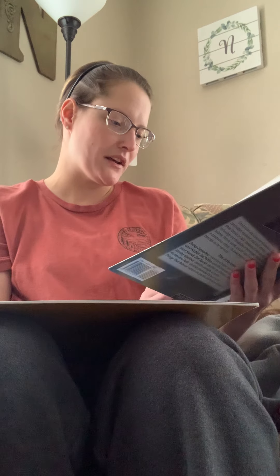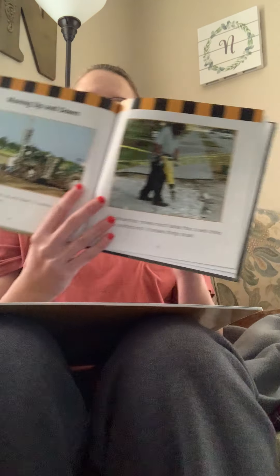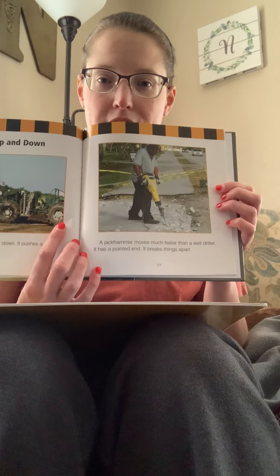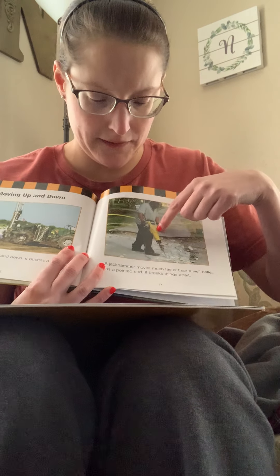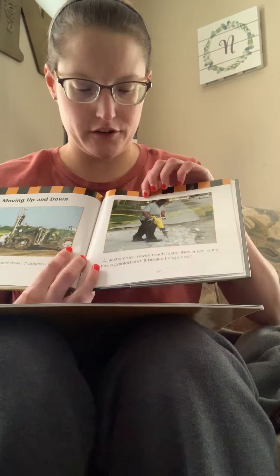Moving up and down. A well driller moves up and down — it pushes a giant drill bit into the ground. A jackhammer moves much faster than a well driller. It has a pointed end and it breaks things apart. It's like when people want to break concrete — they use a jackhammer.